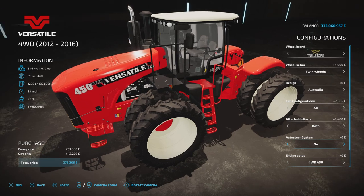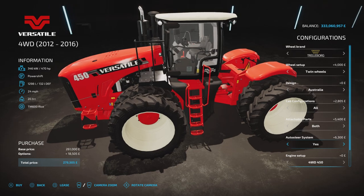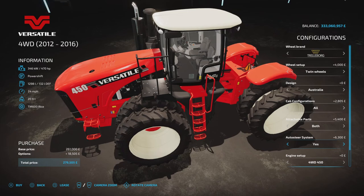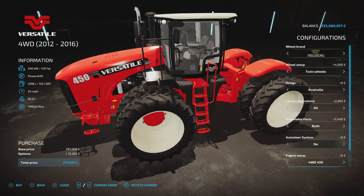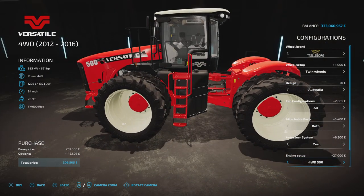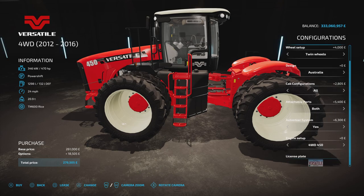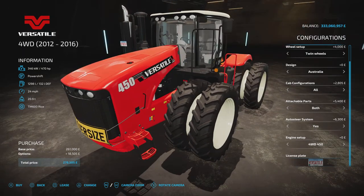Auto steer system — obviously this is a GPS system, which on console makes no difference but it's there for the look. On this one it just puts the terminal in but doesn't put a GPS module on the roof. I think it's Trimble auto steer. Then we've got engine size on this one: 470 horsepower, 521 horsepower, 574 horsepower is the highest this one will go. And then license plate — we've got options on that, I just went for Versatile. Why not? So that's the 2012 to 2016.